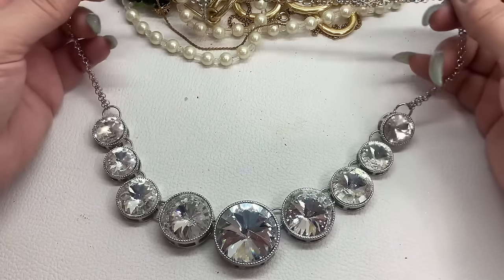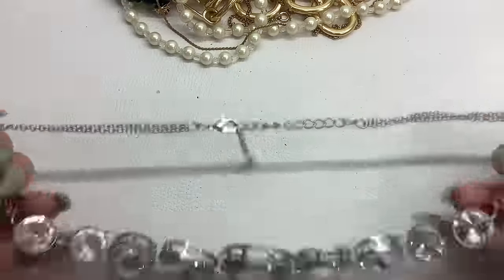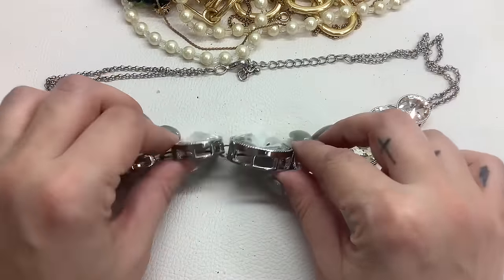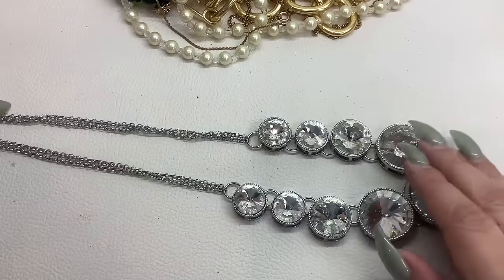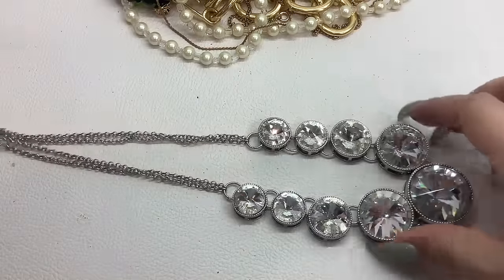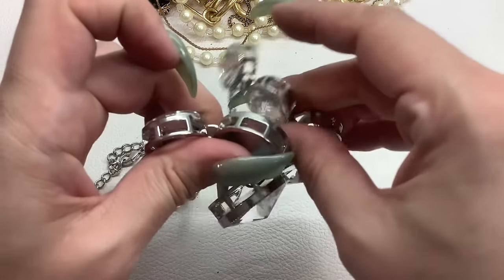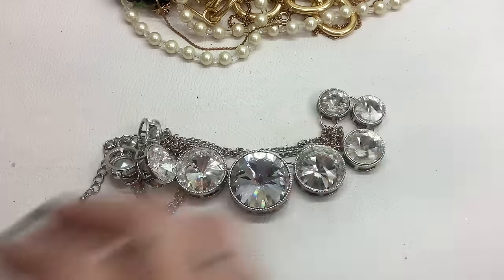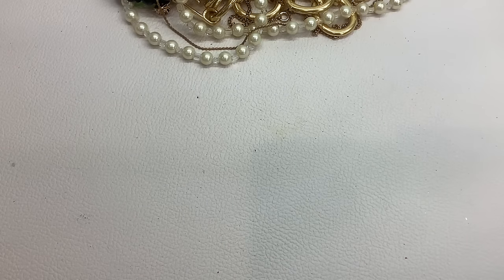Talk about flashy! No maker marks. These are Rivoli — look at that. Pretty cool and seems like it's in good shape. There is an extender; nine inches without the extender. Number twenty for $6.